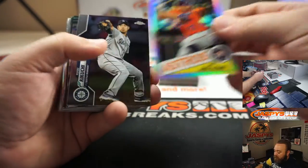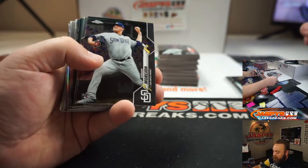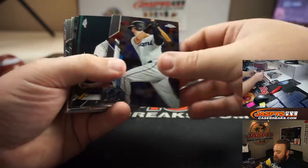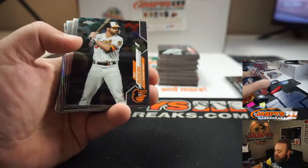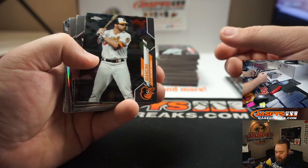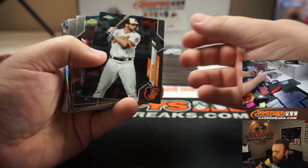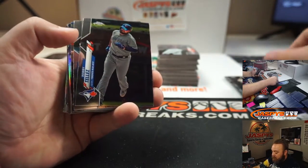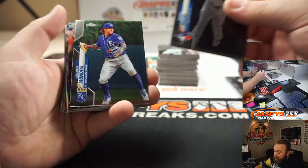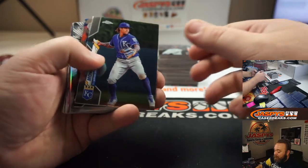Joey Gallo, Refractor. Jose Altuve, 35th Anniversary Refractor. Adrian Morrigan. Sheldon Noose. Trey Mancini. The one on Friday night wasn't an autograph, but it was a Mike Trout, so that's not bad. Mondesi.